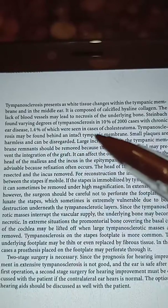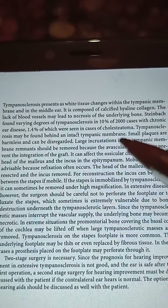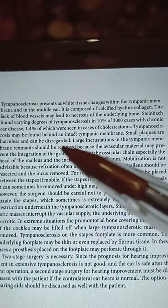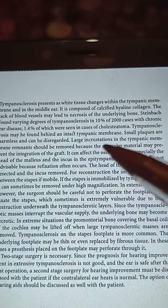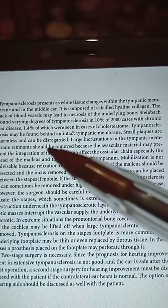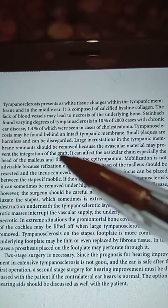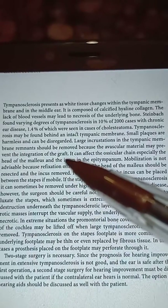Tympanosclerosis may be found behind an intact tympanic membrane or within the tympanic membrane itself. Small plaques are harmless and can be disregarded. Large incrustations in the tympanic membrane should be removed because the avascular material may prevent the integration of the graft.